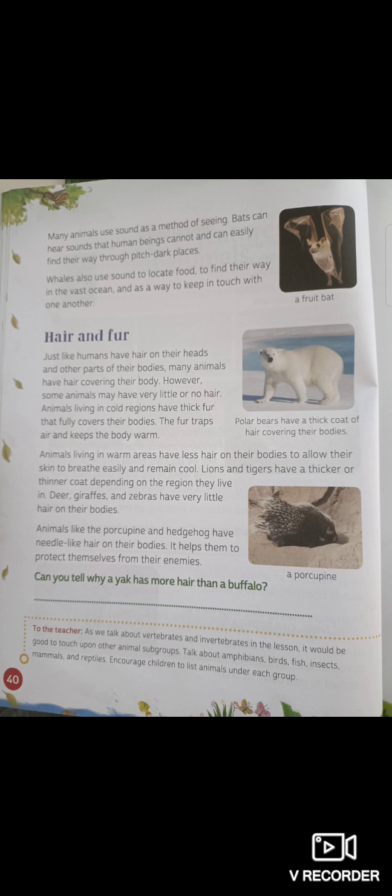Now, can you tell why a yak has more hair than a buffalo? Do you know what yaks are? Yaks live in the mountains — they're like buffaloes, but they have much more hair. Yaks have more hair than buffaloes because they live in colder regions. Buffaloes live in hot regions and yaks live in cold regions. That is why a yak has more hair than a buffalo.